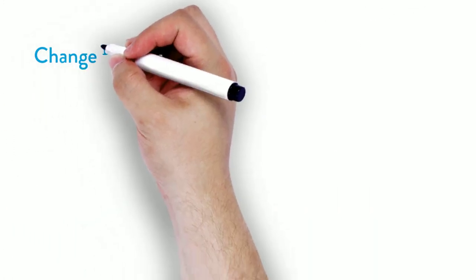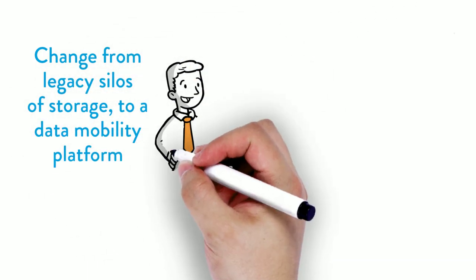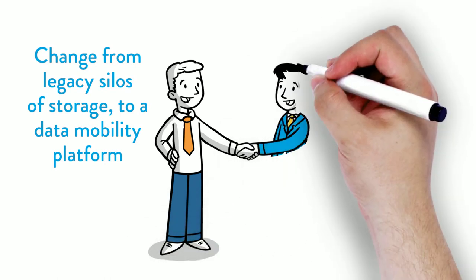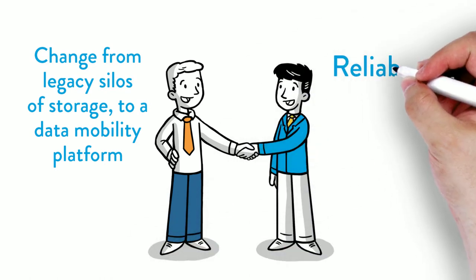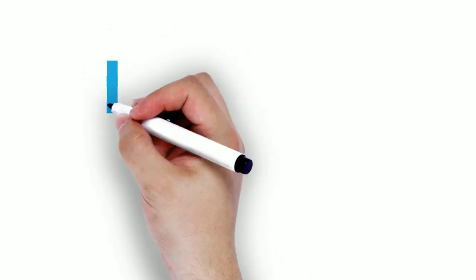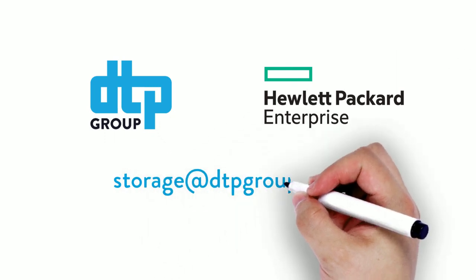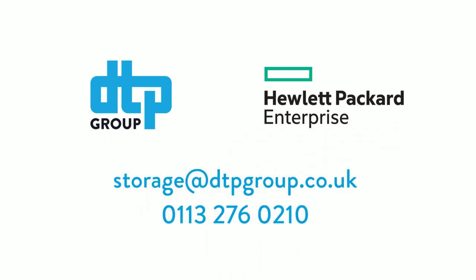It's time to change the narrative from legacy silos of storage to a data mobility platform, built to handle the evolving requirements of your customers for reliability, speed and resilience. Let DTP and HPE simplify your management and accelerate your route to revenue. Get in touch today.